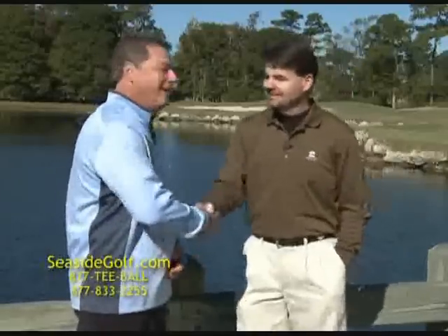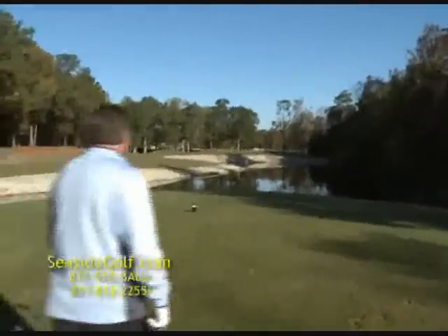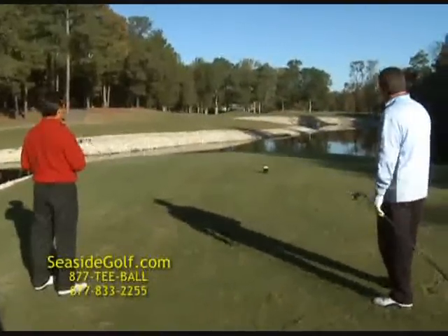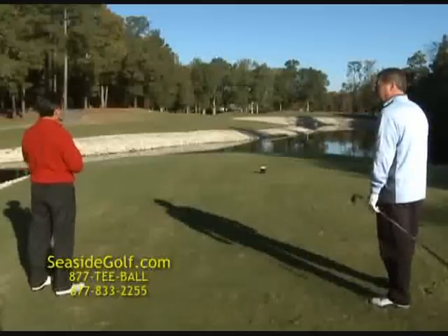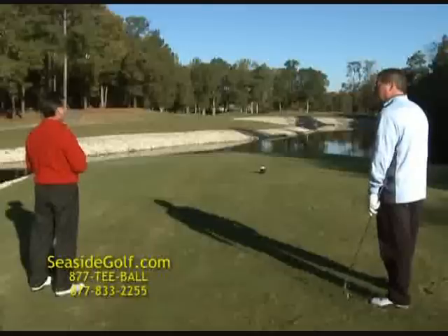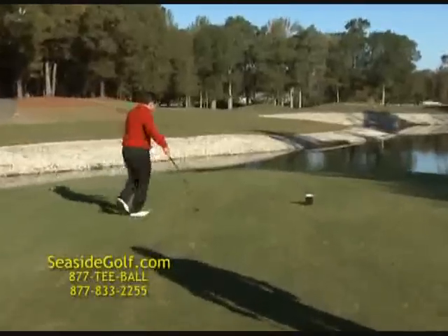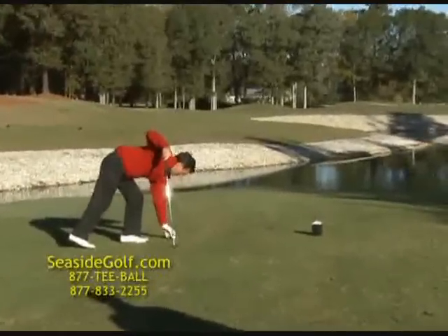Here we are at Lion's Paw number three. As Bill just described, what a gorgeous golf hole this is. It's a really challenging one to meet so early in the round. We've got just under 160 yards to go, so I'm going to hit a little five iron here and try to keep it down and see how close we can get. We've got a cool morning, so a five iron — even though the distance is only about 160, 164 — might be the right club with the breeze and the cool weather.